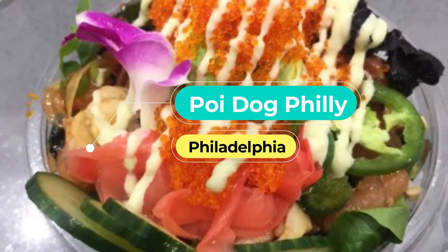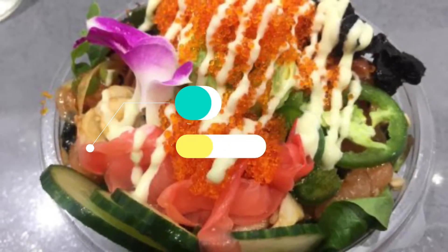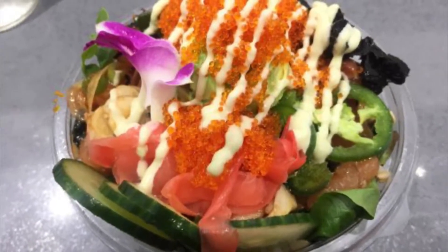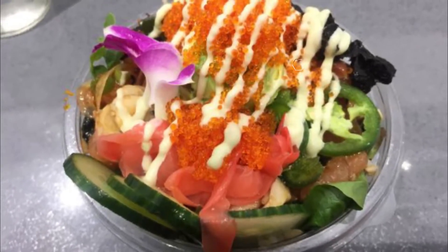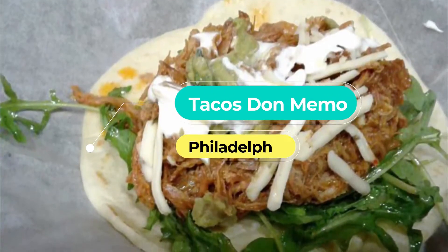Number six: Poi Dog Philly. Poi Dog serves up the best Hawaiian-style dishes in the Philadelphia area. Among winning the hearts of Philadelphians, Poi Dog has also won many awards, like Philadelphia Magazine's Best Food Truck.